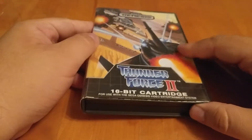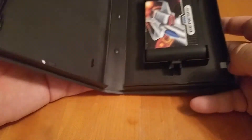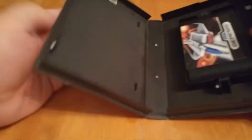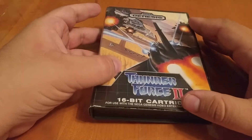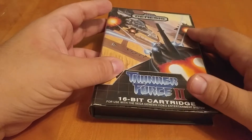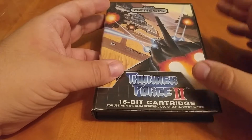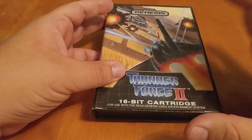This is Thunder Force 2 on the Sega Genesis. The box is in pretty good shape and the game is in good shape. You'll note, no manual. Not a big deal for me on the Genesis. I've never been a big fan of collecting for manuals. I feel like it's a very limiting factor for Genesis games — it kind of boosts your price by sometimes 100%. I don't need a complete, but I need the case and I need the game for Genesis. I got that here.